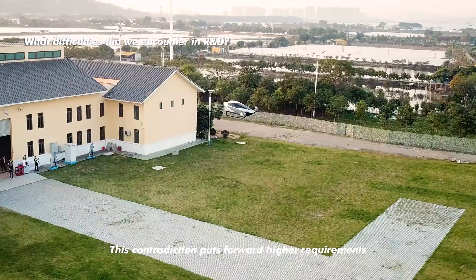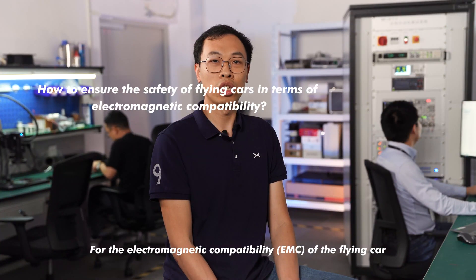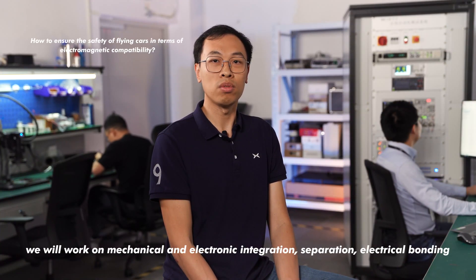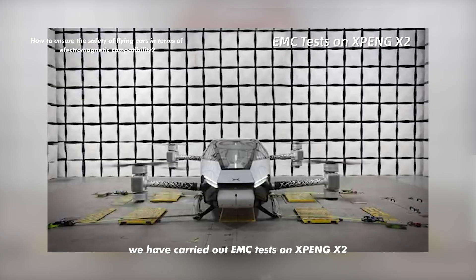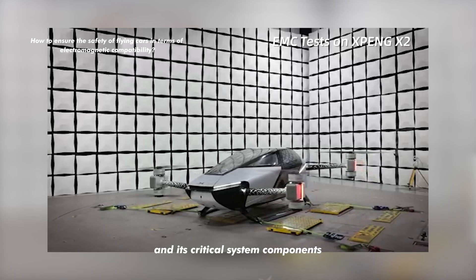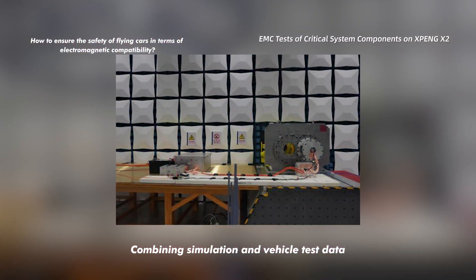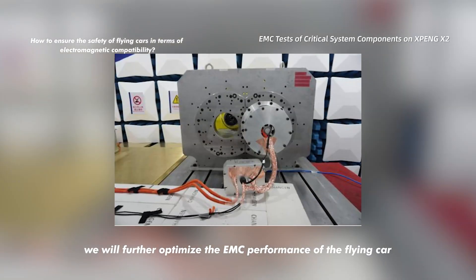This contradiction puts forward higher requirements for our product research and development. In the electromagnetic compatibility of the flying car, we will work on mechanical and electronic integration, separation, electrical bonding, grounding, different system architecture, and software. At present, we have carried out EMC tests on Xpeng X2 and its critical system components. Combining simulation and vehicle test data, we will further optimize the EMC performance of the flying car.